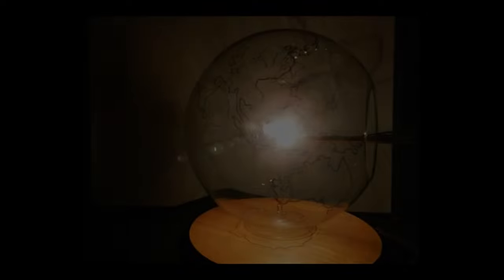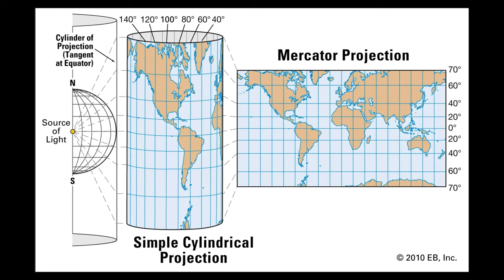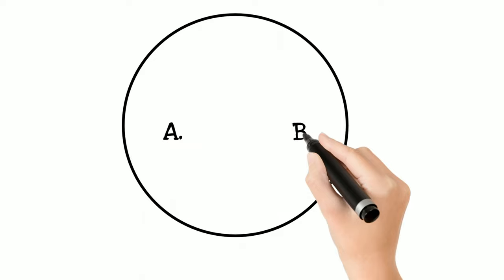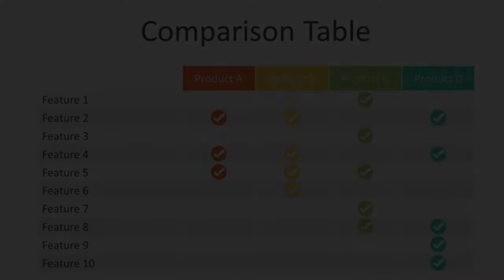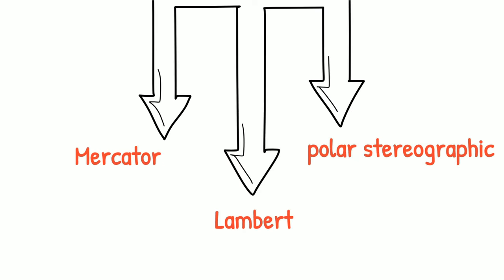The next topic is projection — different kinds of projections used in making maps and charts, like cylindrical projection, conical, and polar stereographic projection. Study the properties of rhumb lines and great circles and how they appear on each kind of chart. Make a table and compare all three kinds of projections.